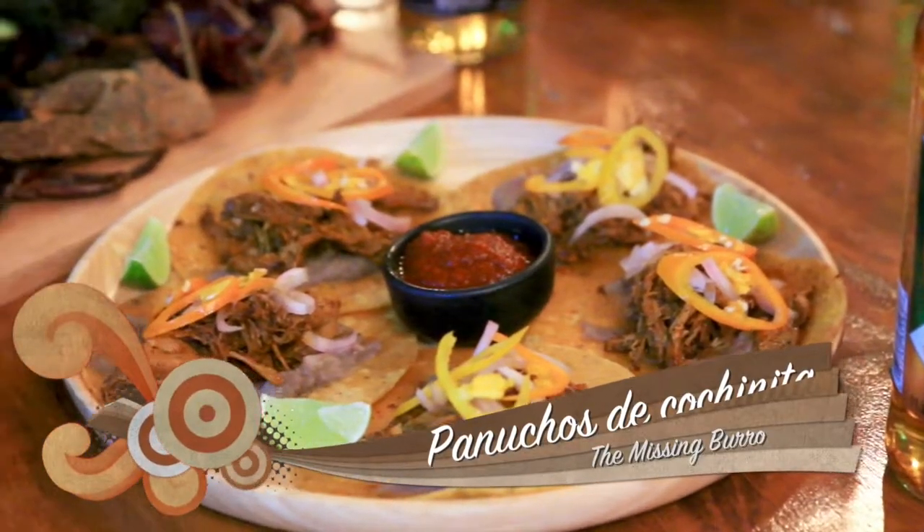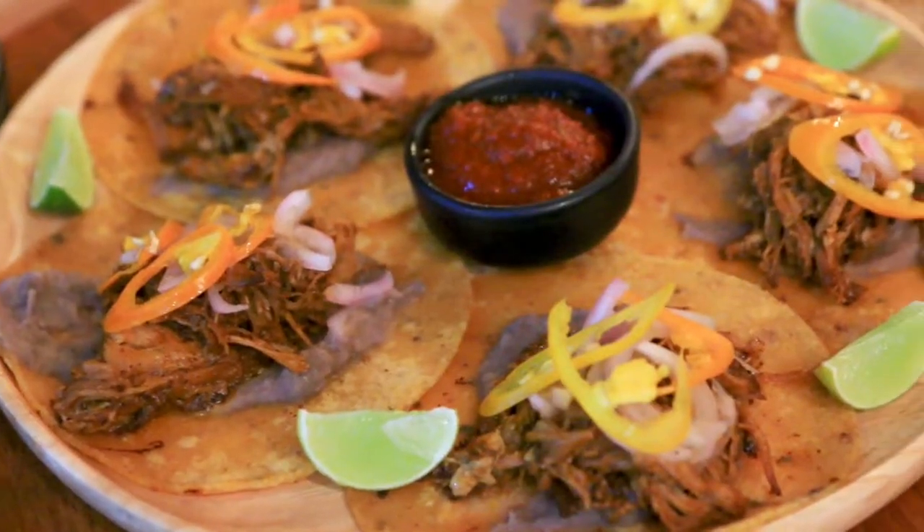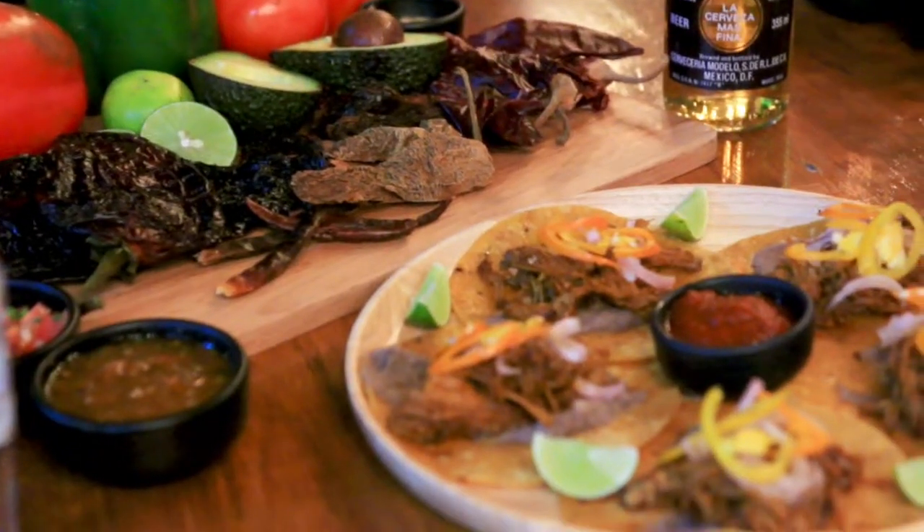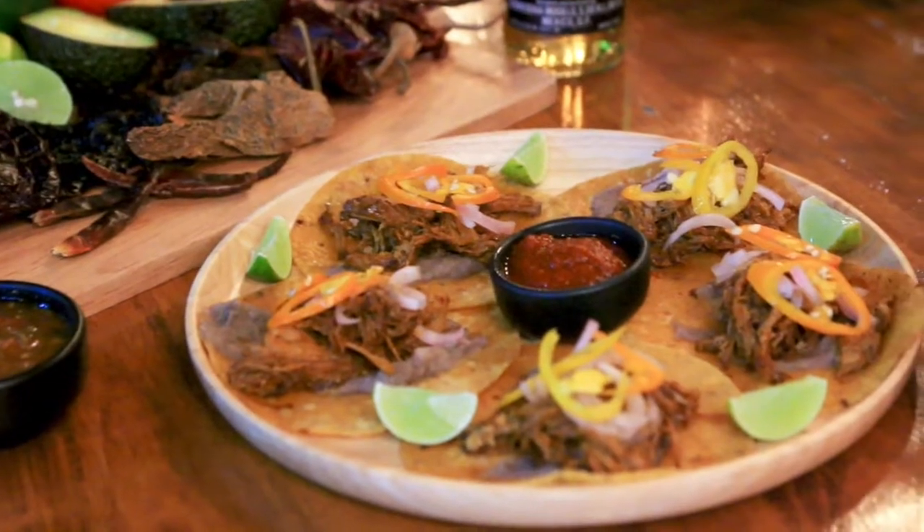Next up were the panuchos de cochinita, which is a very distinct Yucatan delicacy. It's cooked with sour orange, marinated and cooked for about five hours. It's very elaborately made, and also cooked with achiote, which is a regional spice. I really, really like this one, and if you want to try something completely different and very authentic, this is the dish to try. It's got grated onions, peppers, and the salsa that it comes with is made from four different types of spices — it's very earthy and very warm, and definitely a crowd pleaser.